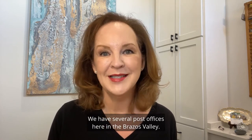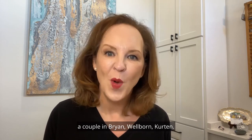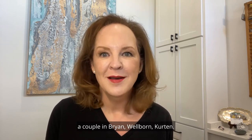We have several post offices here in the Brazos Valley. We have College Station, a couple in Bryan, Wellburn, and Curtin.